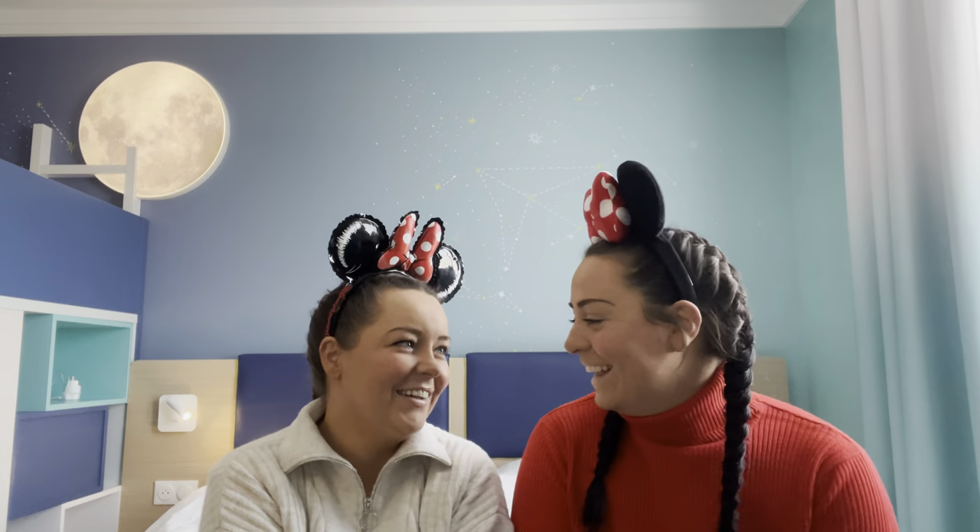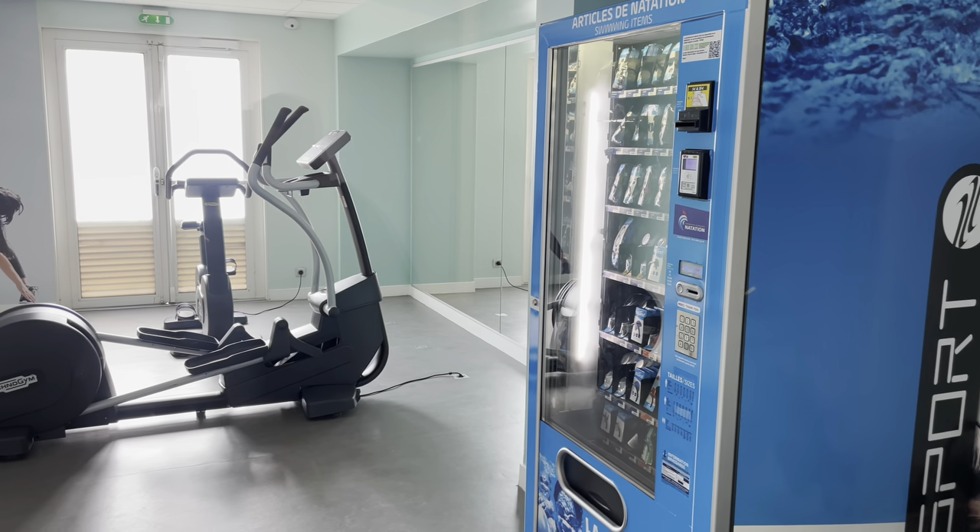Breakfast was really great value for money — and the reason I say that is because it was absolutely free. With some of the other Disney partner hotels you only get free continental breakfast, but here you get free hot and continental — it's excellent. The crepes were slightly cold but there is a microwave, which is also really handy if you need to heat up any baby bottles during your stay.